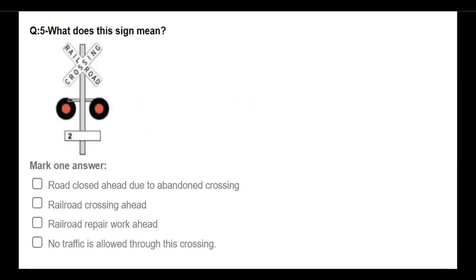What does this sign mean? Options: railroad crossing ahead; no traffic is allowed through this crossing. Answer: Railroad crossing ahead.